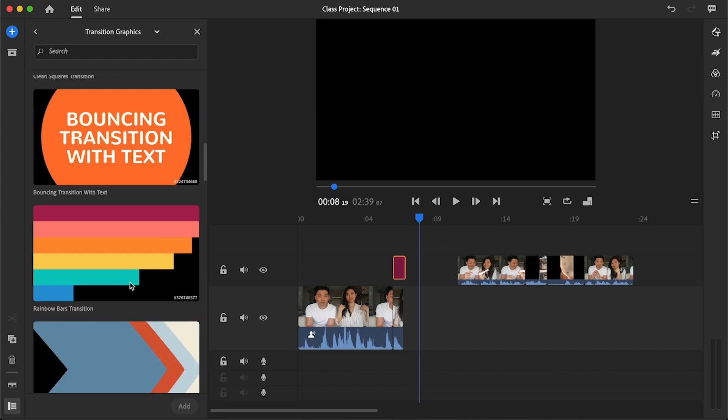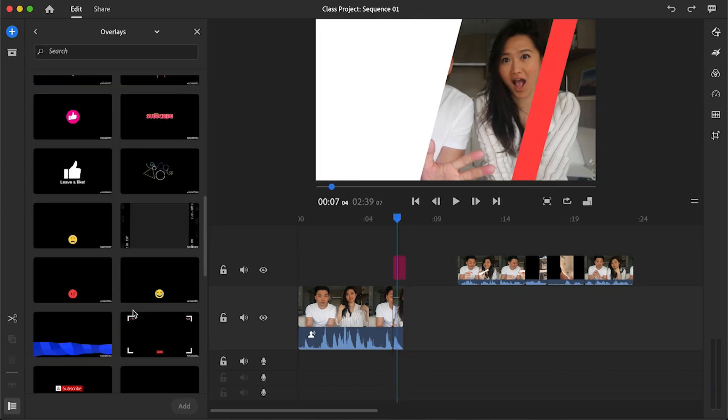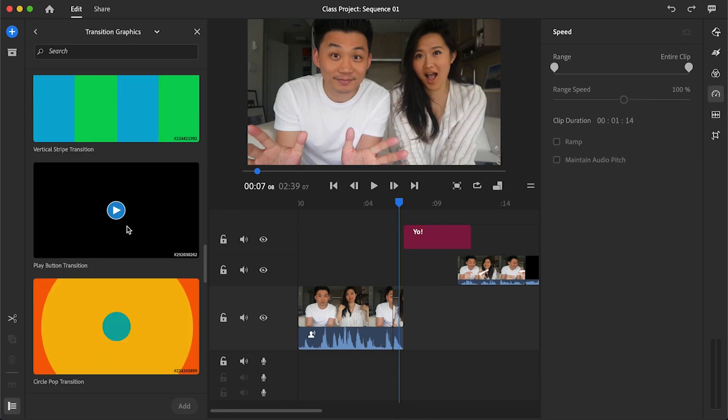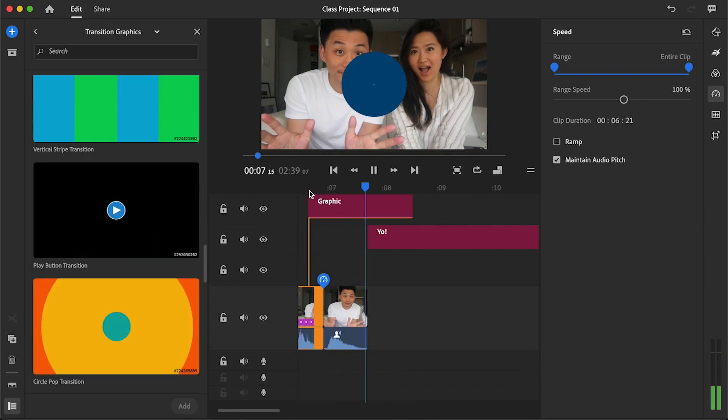Honestly, the animated graphics library wasn't something I used very much in Premiere Pro — maybe because I'm an animator by trade. Even though I was intentional about not spending a lot of time animating, it still takes a lot of time. But with Rush, I didn't realize how much was already there. Look at this stuff.